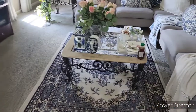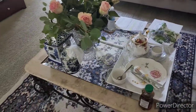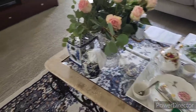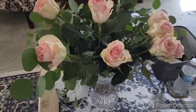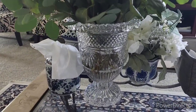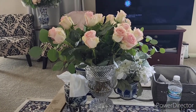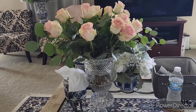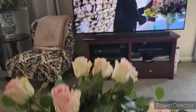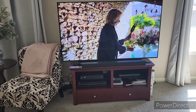My husband went out to have lunch with a friend, so I'm just here on my own. There's my tea. I got this beautiful vase out — I found this in an antique store too. And here are the beautiful roses I got from Kroger.